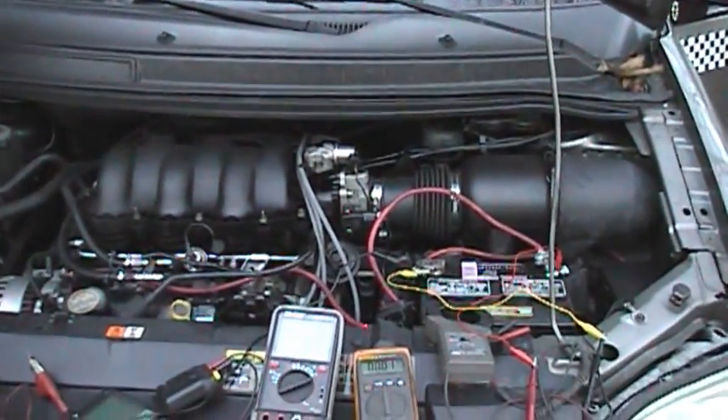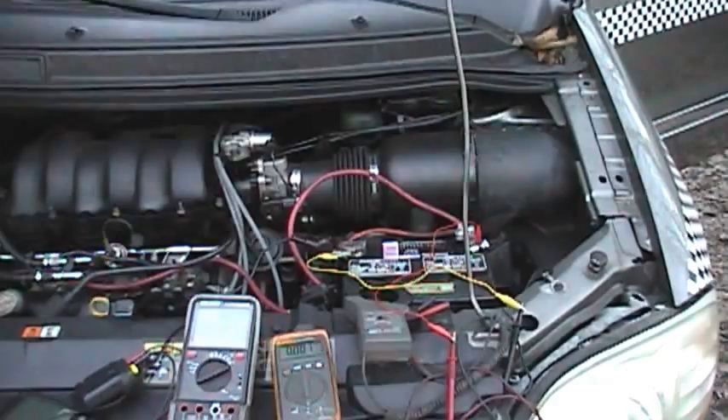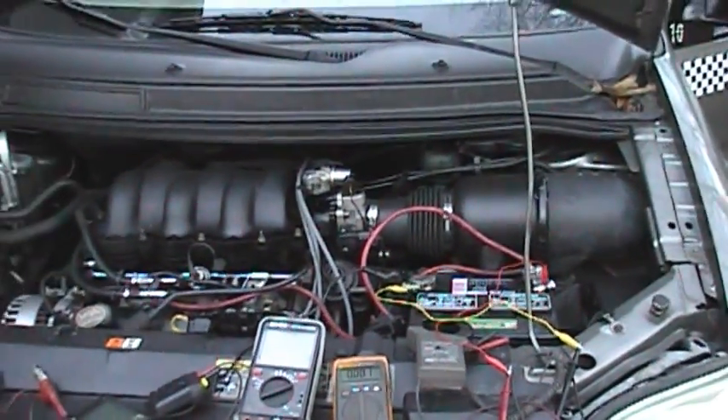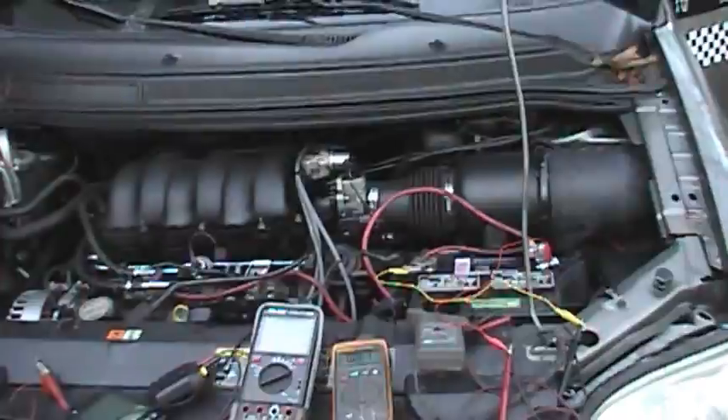I've already tested this vehicle — it actually has a bad regulator — but I'm going to show you how to verify that the regulator is doing what it's supposed to be doing on a computer-controlled 6th generation Ford charging system.